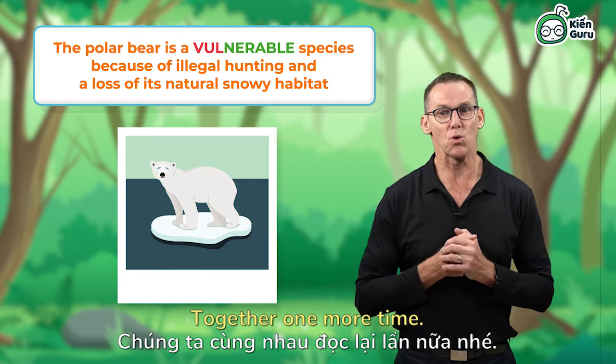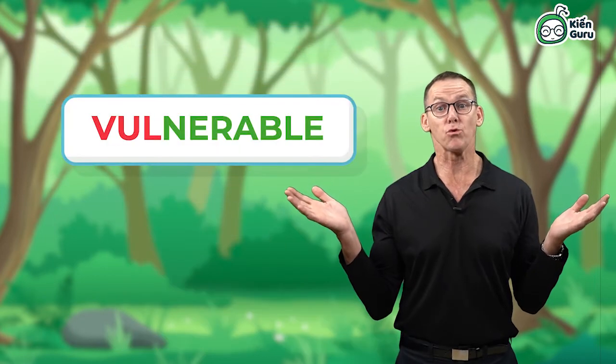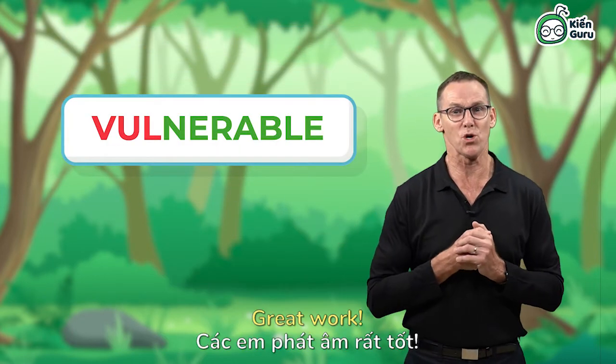The polar bear is a vulnerable species because of illegal hunting and a loss of its natural snowy habitat. Together, one more time. Vulnerable. Great work.